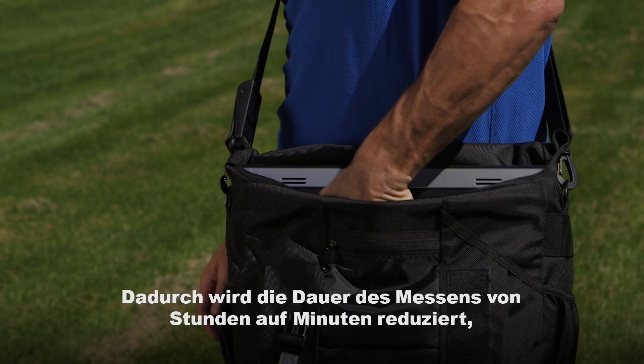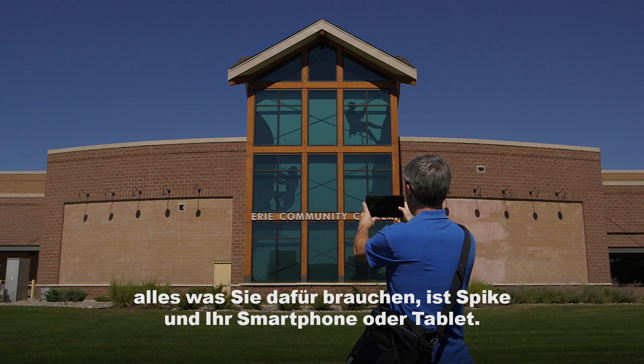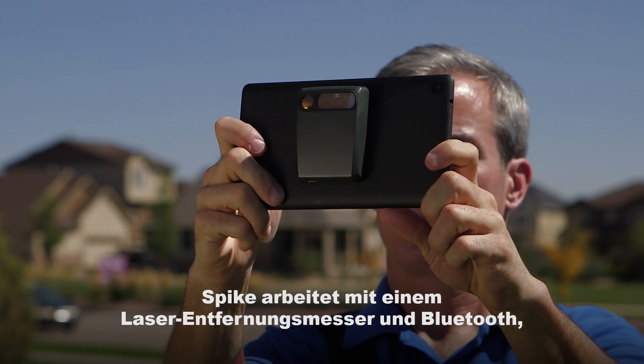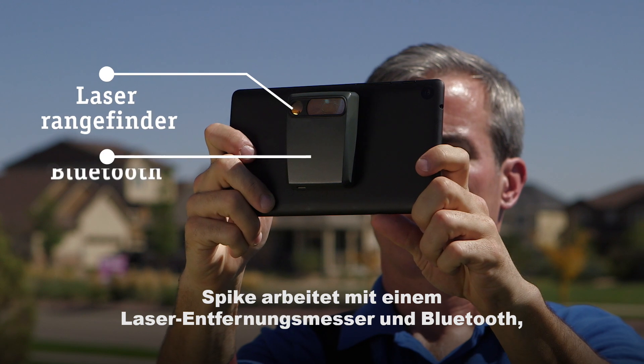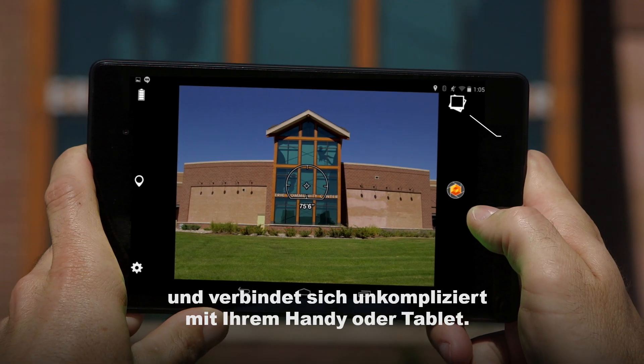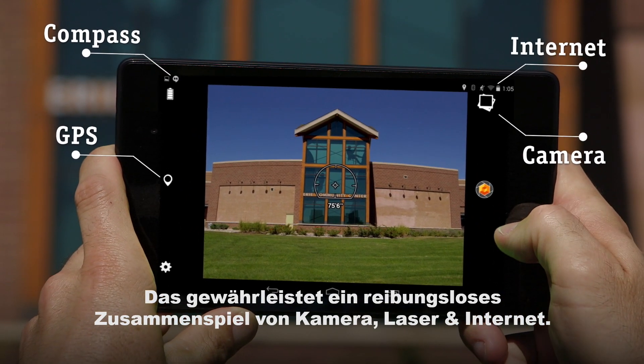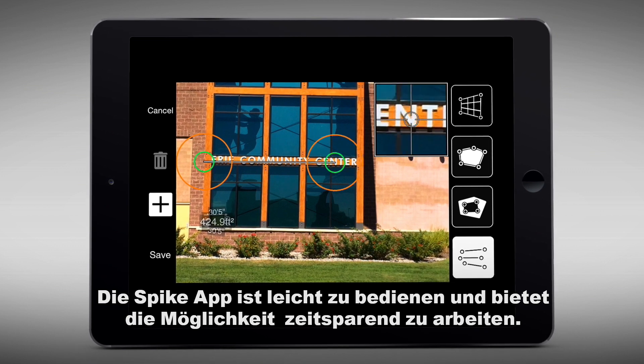The time to measure objects is reduced from hours to minutes, and all you need is Spike and your smartphone or tablet. Spike has a built-in laser rangefinder and Bluetooth, which makes it all work seamlessly with your smartphone or tablet's camera, GPS, compass and connection to the Internet.